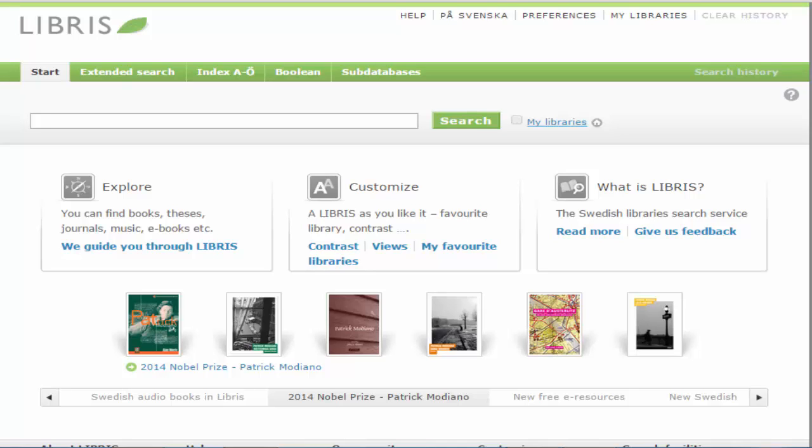Libris is a national database where you can find information about books, dissertations and reports that are held by Swedish academic and research libraries, as well as several of the larger public libraries. You can see which libraries hold the material, whether it's available for loan or available in full text online.